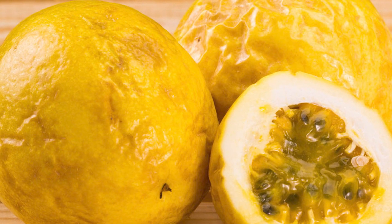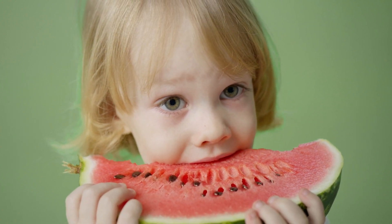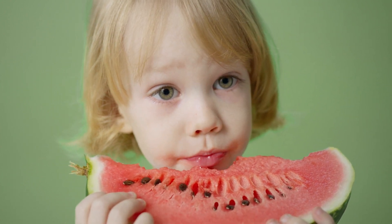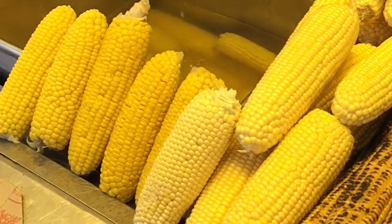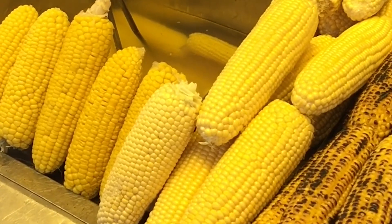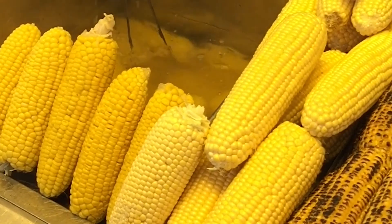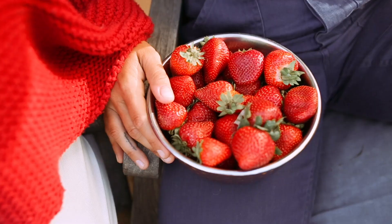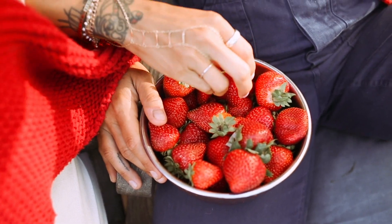For watermelon, prefer ones with firm skin, bright colors, and no cracks. Don't forget to choose the one with a yellow spot — it will be much tastier. For green corn, prefer ones with lighter yellow grains, plump and well-lined up. To make sure it's fresh, press one grain — if it pops easily, it's just right.